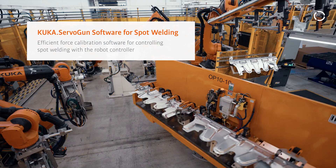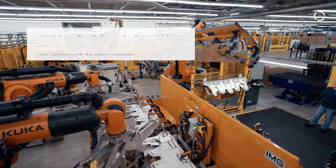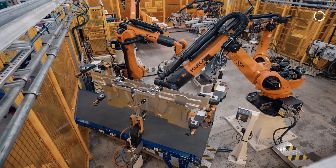We actually had four KUKA robots, and with all of our new launches, everything's going to be KUKA now. We have around 20 to 30, and by the end of the projects coming in, we'll have even more.